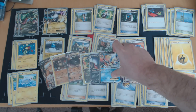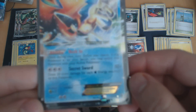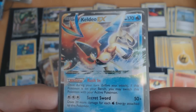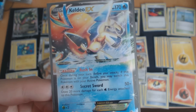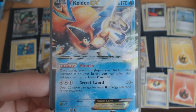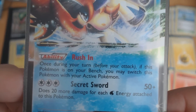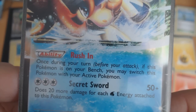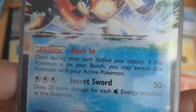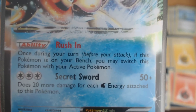Out of the newest set, Boundaries Crossed, there's Keldeo. The Keldeo deck is going to be very popular and might be very powerful. As you can see, it has 170 HP. The big thing here are its ability and its attack. Its ability basically means that Keldeo never needs to run a Switch — it can move in and out however you want.